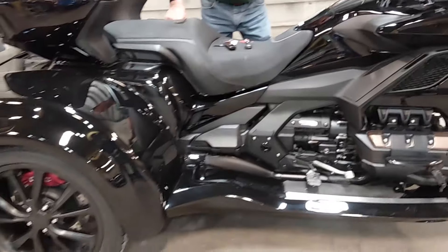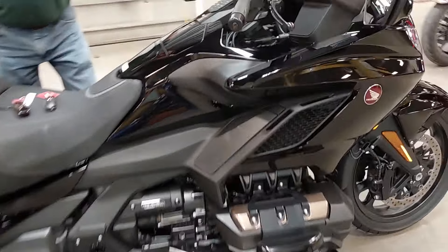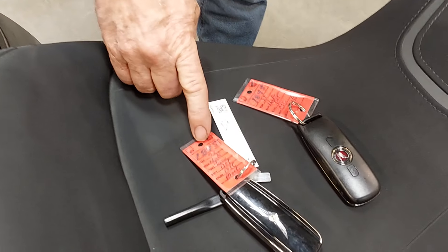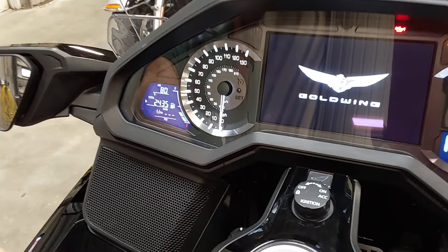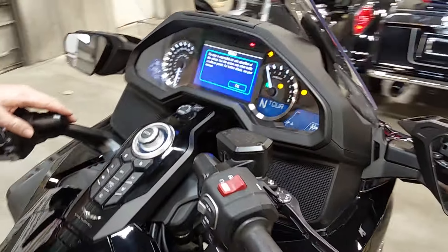We sold this unit to a guy a year ago and he came back and traded for a brand new one. Very few miles on this one. This is unit number 1845. It has a mere 2435 miles on it. We did change the oil and got the break-in oil out of it. It's ready to go.